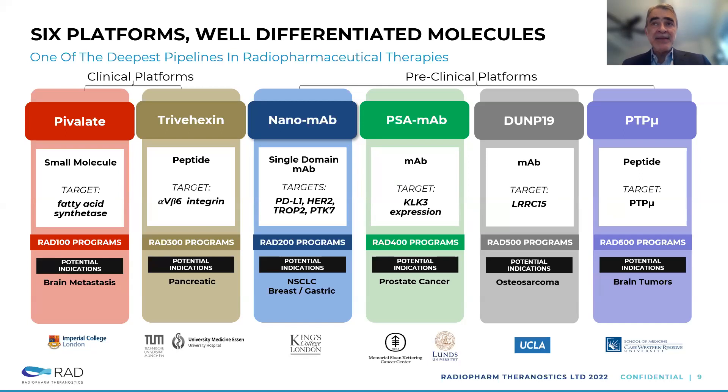PSA-MAP and DAMP-19 are two monoclonal antibodies licensed from Memorial Sloan Kettering and UCLA respectively. The PSA product targets KLK3 expression and is being developed for prostate cancer. DAMP-19 targets LRRC15 and is a product for osteosarcoma. Finally, DAMP-19 and PDP-MU were licensed in December 2022 — it's a peptide targeting PDP-MU with potential indications for a variety of brain tumors. As you can see, it's a broad portfolio.